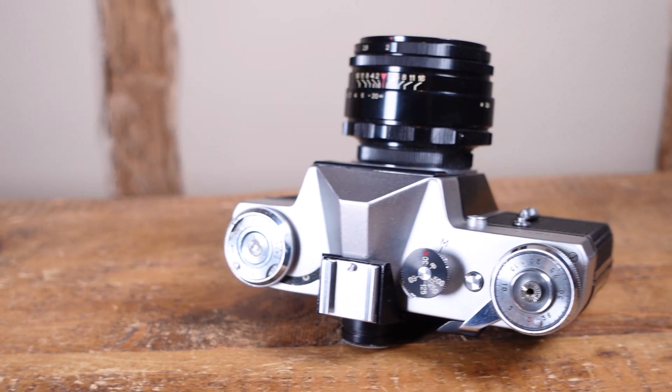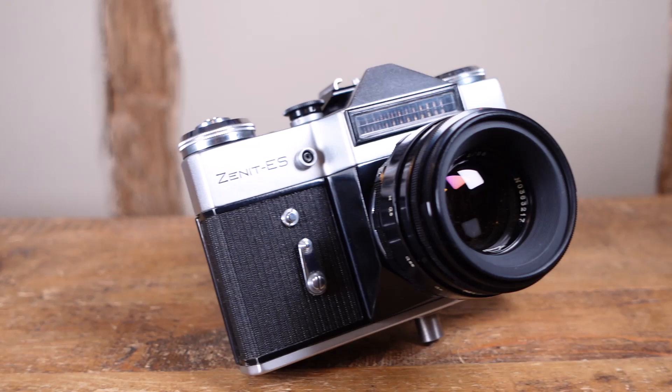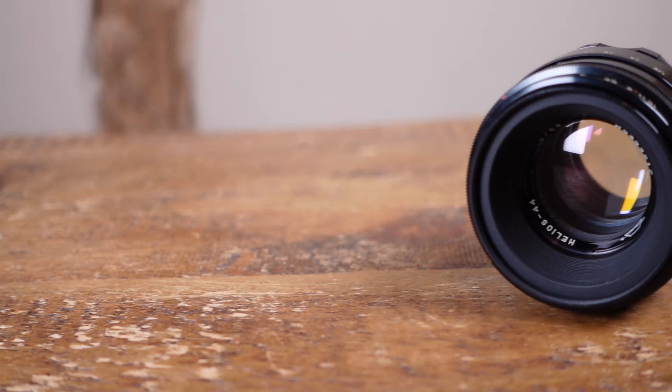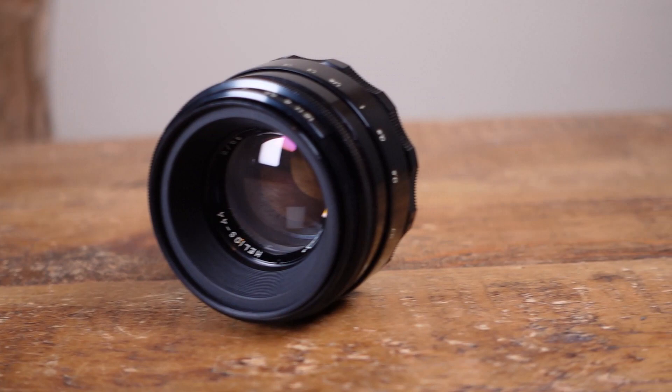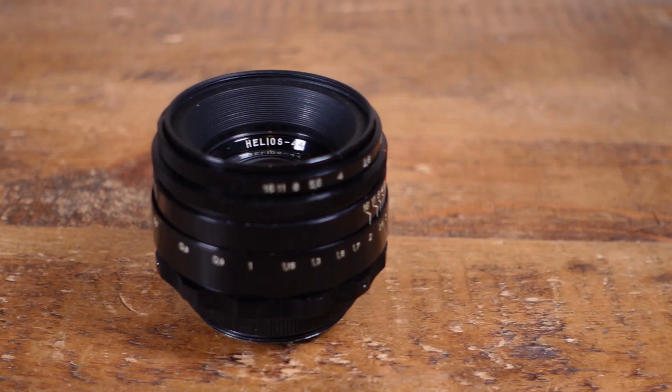It has a 5-speed shutter, with speeds of 1/500th, 1/250th, 1/125th, 1/60th, 1/30th, and bulb. It has an uncoupled selenium meter for judging exposure times, good for film speeds from ASA 16 right up to 500. It has a flash sync, a self timer, and that really rather excellent Helios 58mm f2 lens, based on Zeiss's own Biotar 2. Whilst the camera was clunky and kind of heavy, it was simple and reliable, and most importantly cheap. No wonder it was such a success, and so many were made.